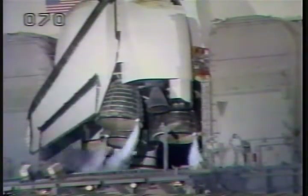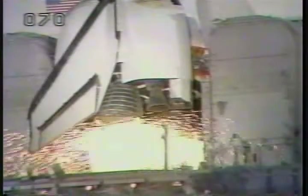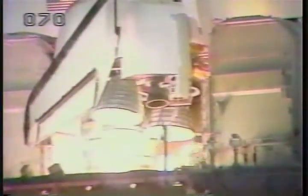T-minus 15 seconds. T-minus 10, 9, 8. We have a go for main engine start. We have main engine start. Four, three, two, one, zero.